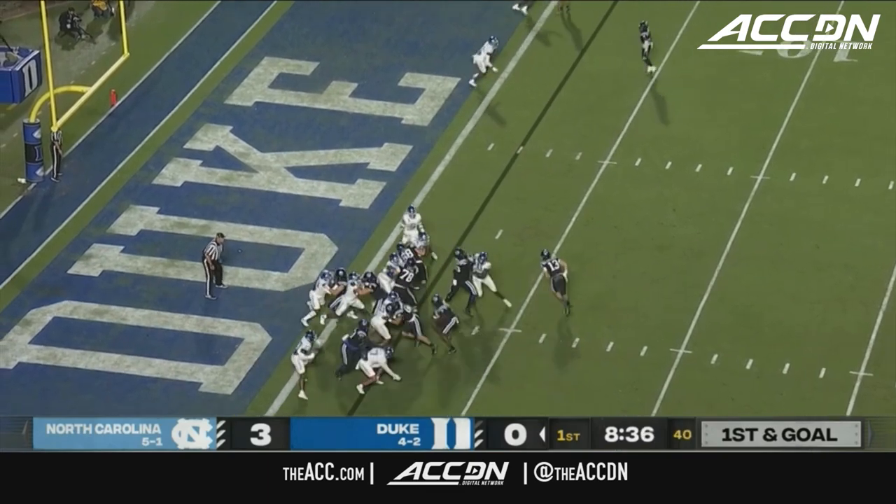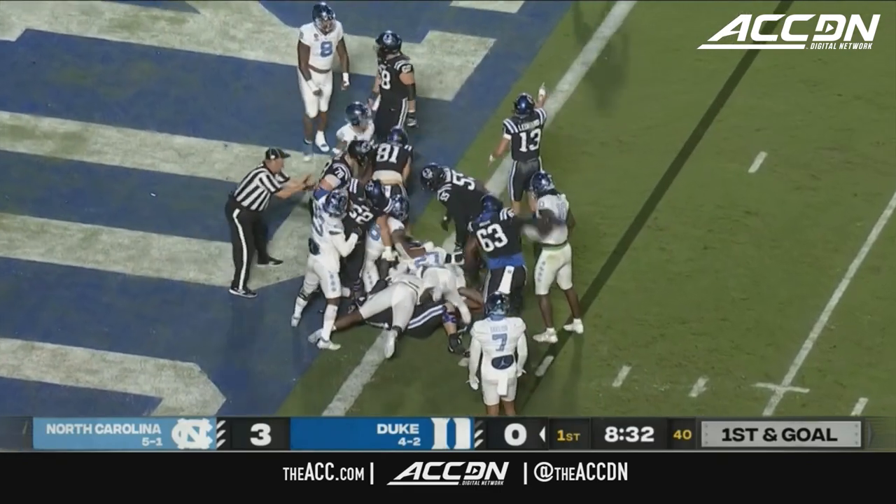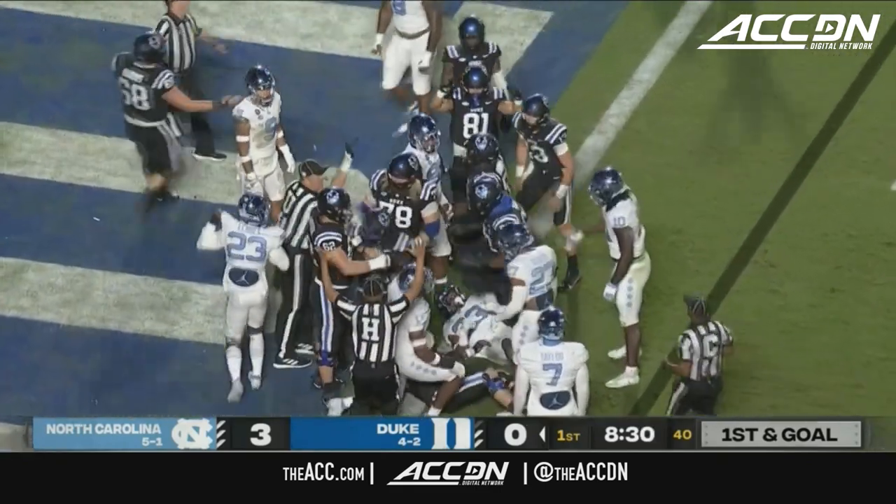Waters with Leonard, and it is Jordan Waters into a stack — did he break the plane? Yes, touchdown Duke.